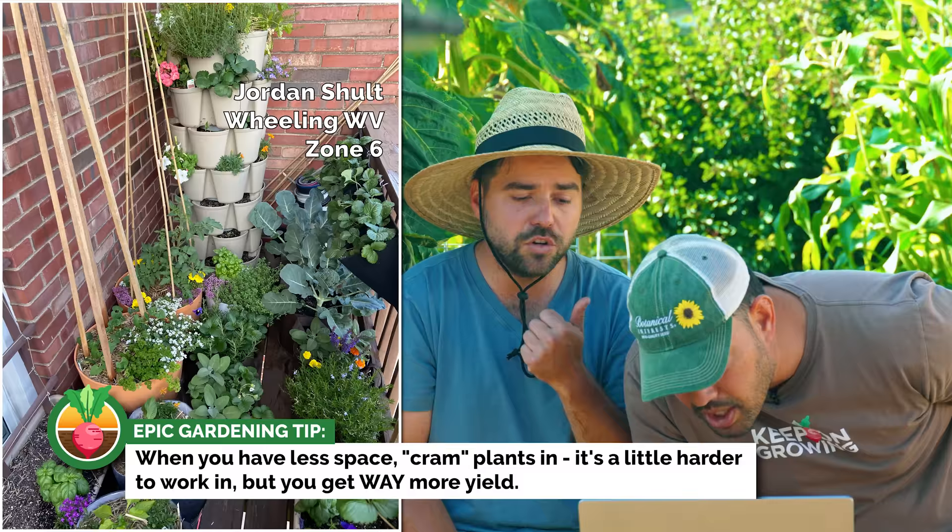We have Jordan from Wheeling, West Virginia, Zone 6 — another beautiful patio garden. Got the green stock in there, and it looks like our Epic grow bags. What I like is he's using some purchased products — some from our store, so thanks Jordan for the support — but also just some tubs, whatever you have, some little felt pockets on the railing cramming things in. Looks like maybe some strawberries there, and still room for flowers — always room for flowers. Tons of great use of that space.